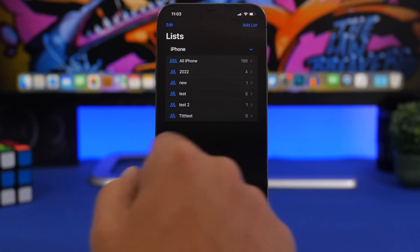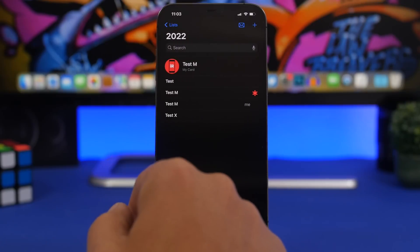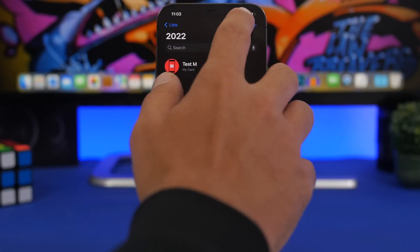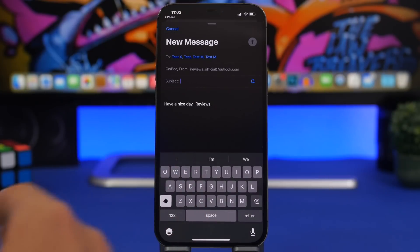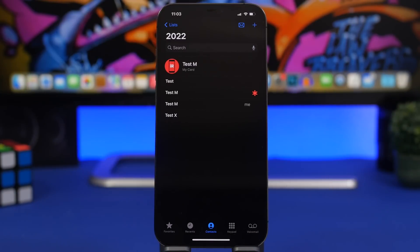Let's go to one of the lists. If I want to email everyone in it, I just tap the email button and I can email all of them directly from here. I can also tap the plus button to add more contacts to the list, or swipe to remove any contact.